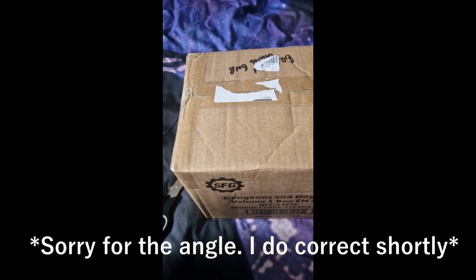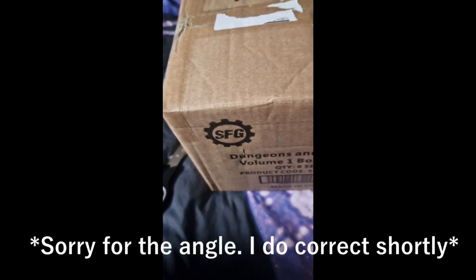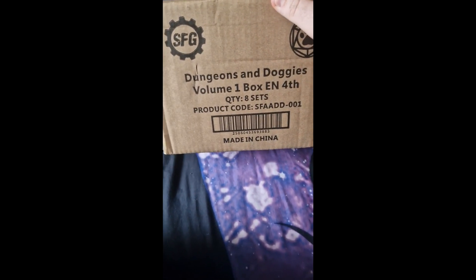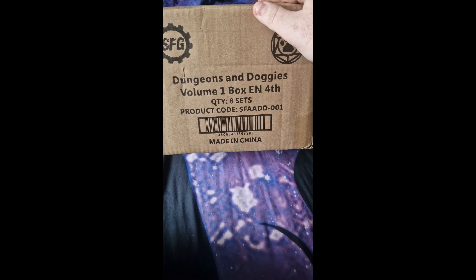Hello, NovaRagna here. Today I received my package for my Gears of War card game. The box does say Dungeons and Doggies — I don't know if that's just a standard box or if it's actually meant to be something, but this definitely isn't Dungeons and Doggies.